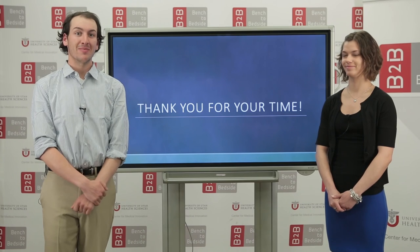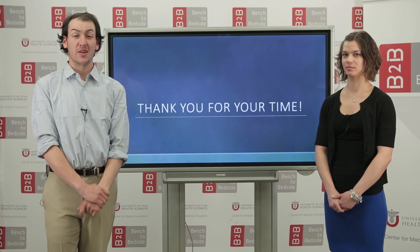With that being said, thank you very much for your time, and thank you to everyone at Bench2Bedside for putting on a great event.